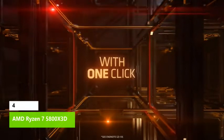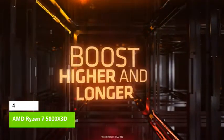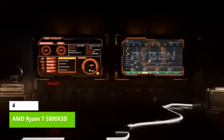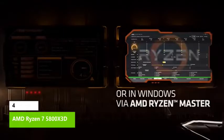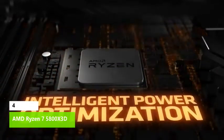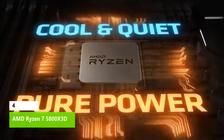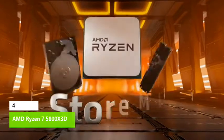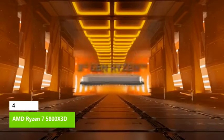At 1080p gaming, the $449 Ryzen 7 5800X 3D is 9 percent faster than the $589 Core i9-12900K — which costs 30 percent more — and 7 percent faster than the $739 Core i9-12900KS, which costs a whopping 64 percent more. That makes the Ryzen 7 5800X 3D both the best AMD CPU for gaming in our test suite and faster than any Intel model. However, you have to be aware of the trade-offs with this highly specialized chip.